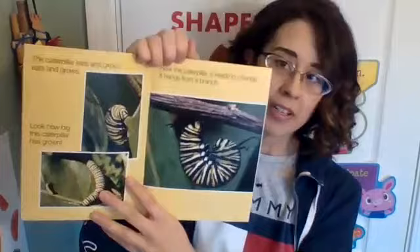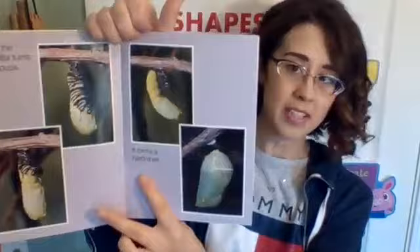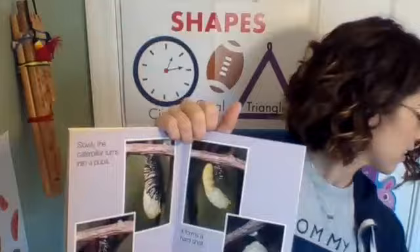The caterpillar eats and grows, eats and grows. Look how big this caterpillar has grown. Now the caterpillar is ready to change. It hangs from a branch. Slowly the caterpillar turns into a pupa and forms a hard shell. That's one thing that's different from our last book — the last one gave us the vocabulary word for that hard shell: chrysalis. This one does not.